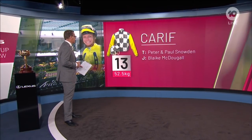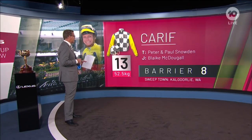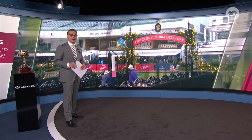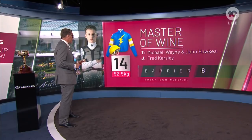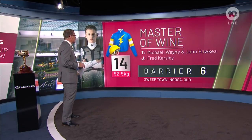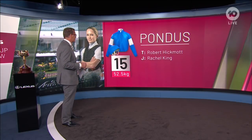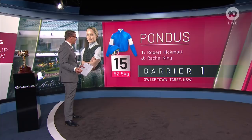Number 13, Keriff for Peter and Paul Snowden. Blake McDougal rides in his first Melbourne Cup — a good gate too: barrier eight. Number 14, Master of Wine, Fred Kersley. Barrier six — a good gate for Master of Wine. Number 15 in this year's Melbourne Cup is Pondus, ridden by Rachel King on her first ride in the Cup, and she has drawn — ironically — gate one.